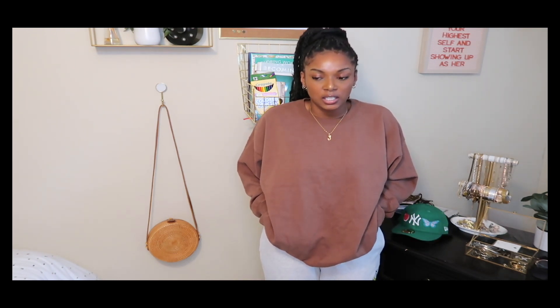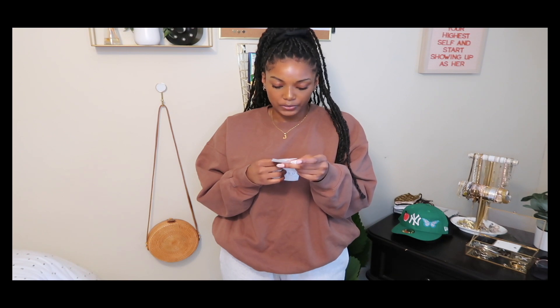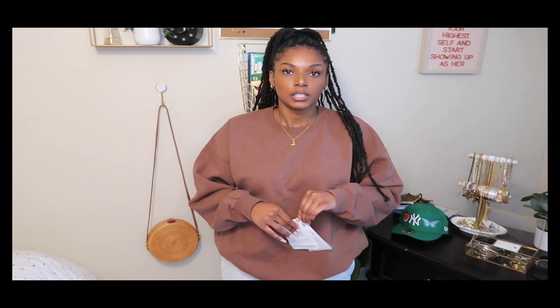I'm definitely linking this below because everybody needs a sweatshirt with pockets. It only came in brown — I didn't see it in any other colors — and it was just there, calling my name. So if you see me wearing this in every video, mind your business. I like it.